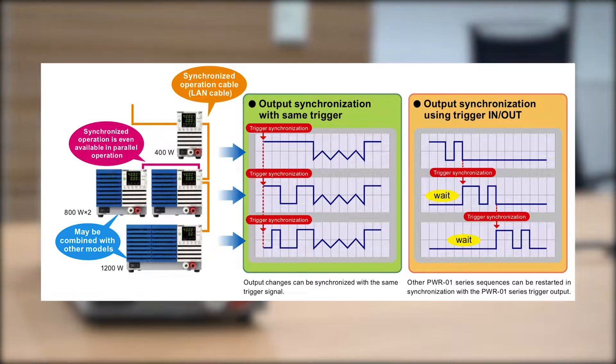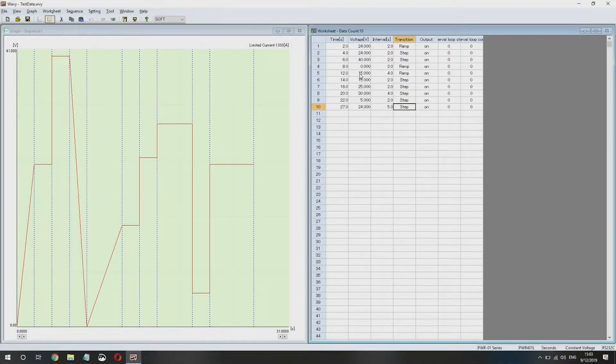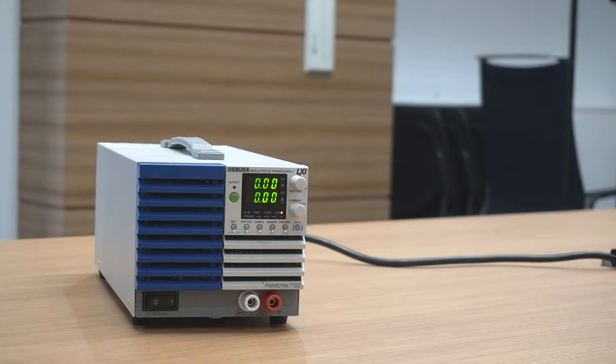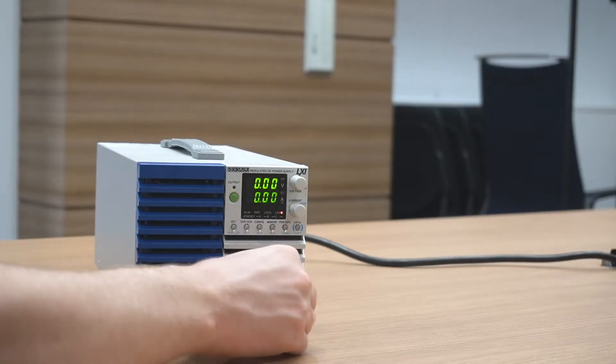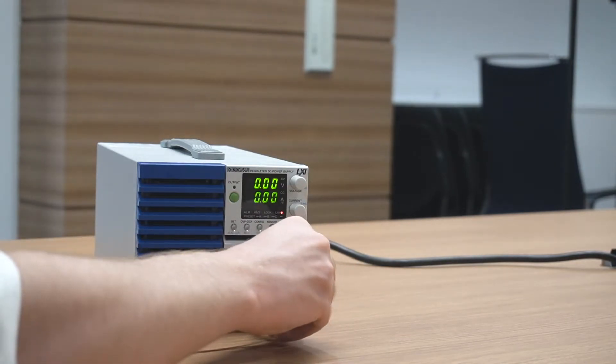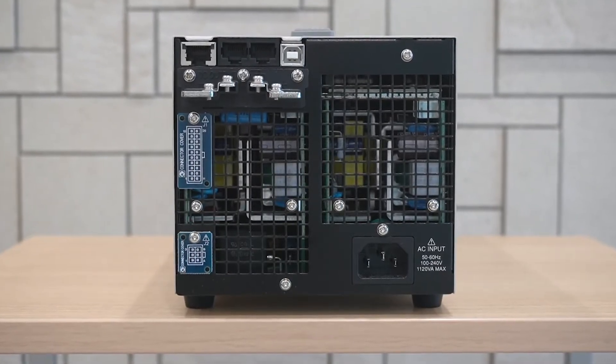This versatility is further enhanced by the PWR01 sequence function, which allows for complex waveform output via trigger signals or proprietary software that can even be synchronized across multiple units connected in parallel. Its lightweight design makes the PWR01 the perfect DC power supply for the benchtop, with front-facing banana plug terminals for quick and easy access of up to 10 amps of output current.